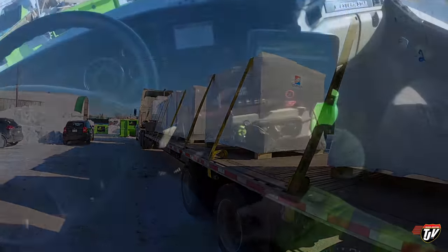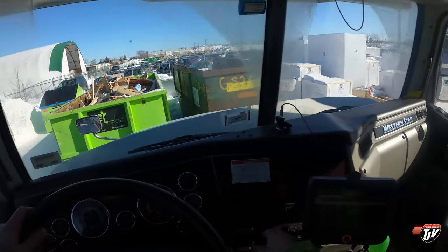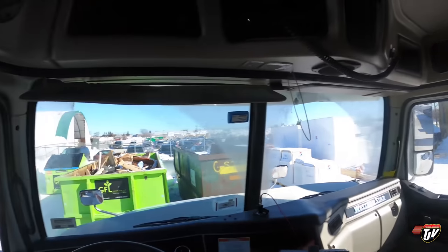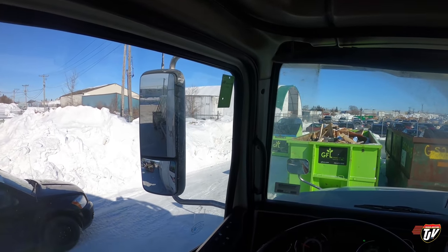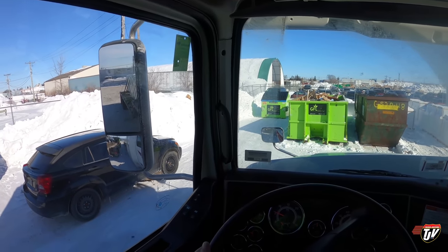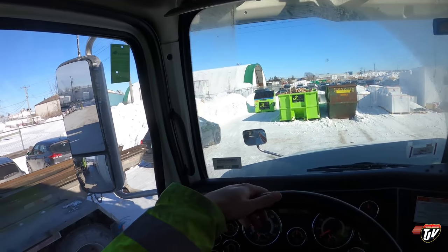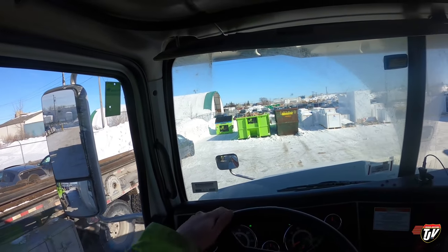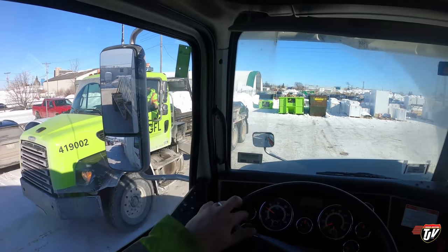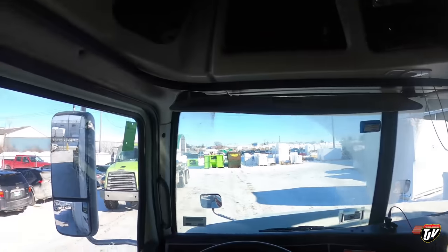We're ready to go. Buckle ourselves in so we don't fall out. Let's back out of here — we've got the garbage man here wanting to grab his bin and I am in his way, committing the ultimate sin. Never block the garbage man's garbage bin — they really don't like that. I'm backed out of here now without hitting anything. There you go, bud — free and clear for your garbage bin. Do what you wish with her.